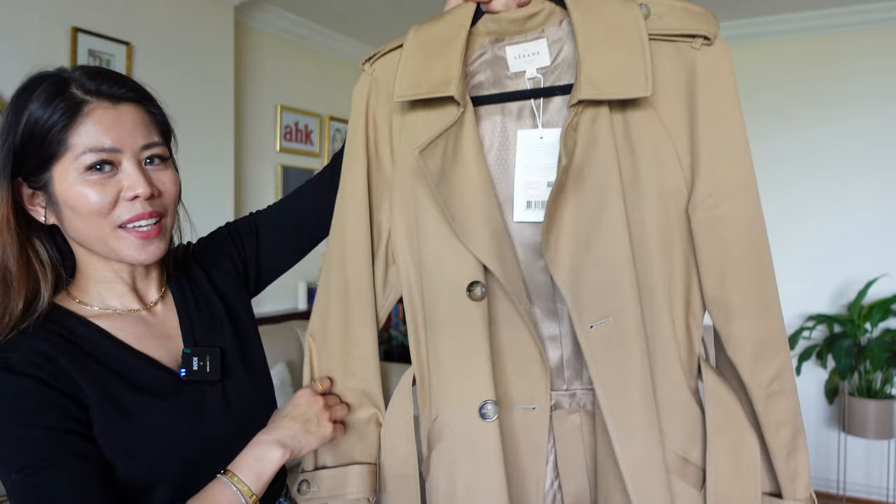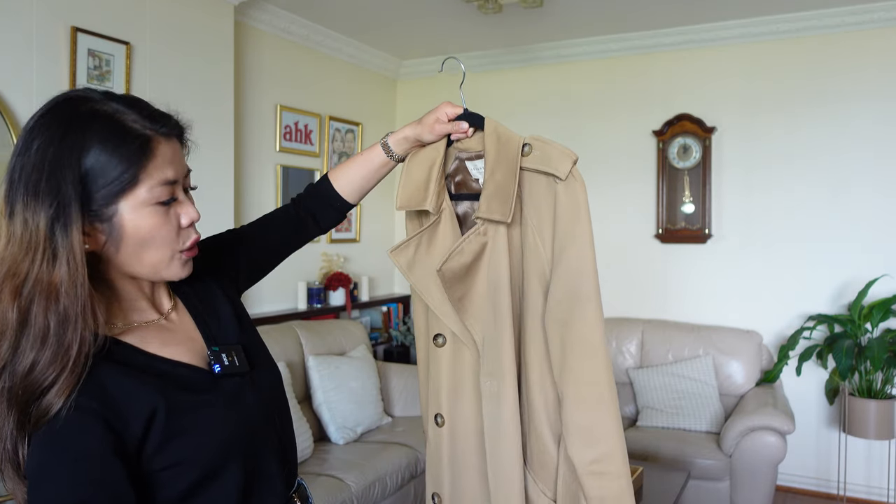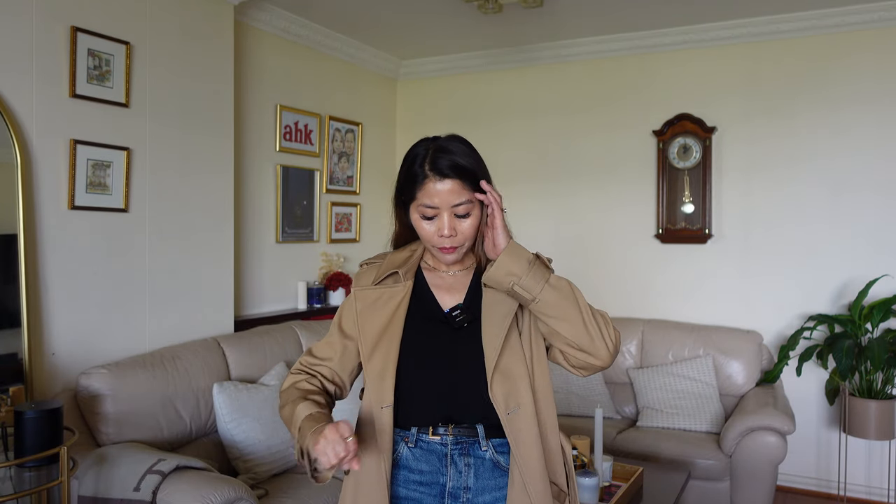I'm very happy with this beautiful trench coat. Now let's talk about sizing. I'm usually an Australian size 6 and I'm 157 centimeters tall — that's about five foot one. With the sizing, I went one size up because I prefer a more oversized fit. I'm glad I got size 36 instead of size 34, because during winter I was able to layer up underneath, which is something you might want to consider.